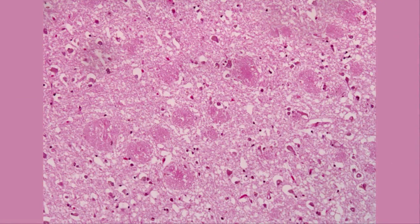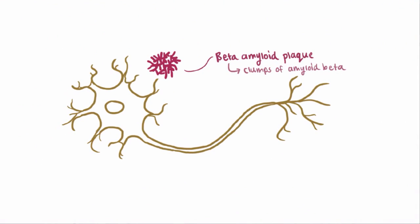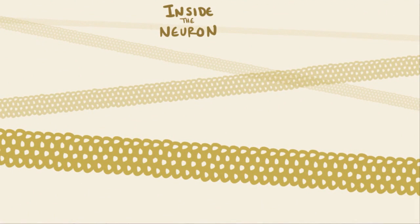Here's an image of amyloid plaque on histology. These clumps are buildups of beta-amyloid, and this is happening outside the cells. Another big part of Alzheimer's disease, though, are tangles, and these are actually found inside the cell, as opposed to the beta-amyloid plaques.